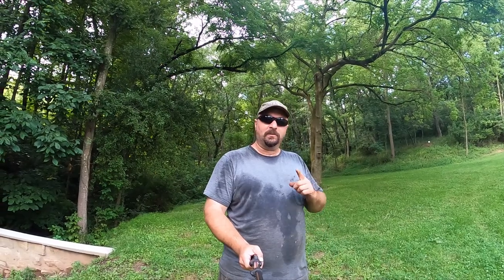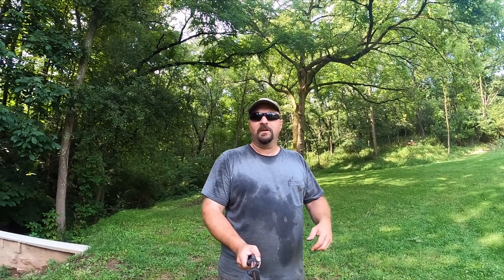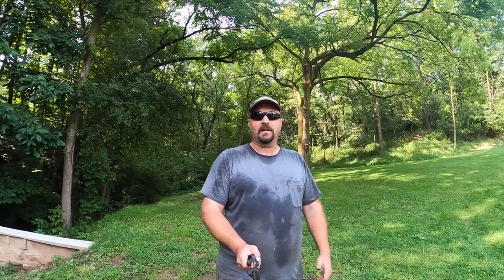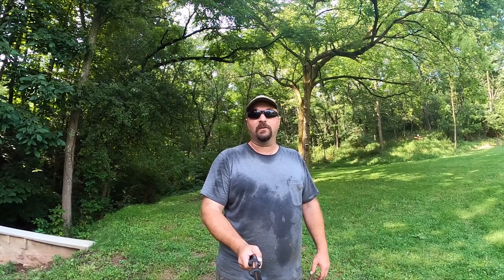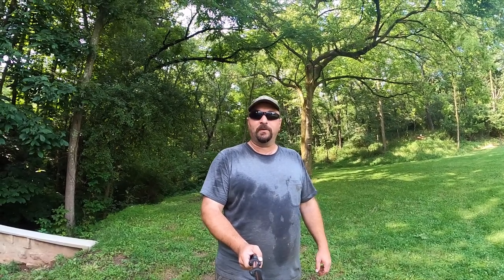Hello everyone. Today we're going to try something different. We're going to go up here in the woods and do some mushroom hunting. Chanterelle mushrooms are starting to come out now — there's some small ones and some decent-sized ones back here. I figured I'd take you back and show you what you can find in the woods. It's mid-July right now, it's a perfect time to get out. We've had a lot of rain, actually a little bit too much rain, so some mushrooms aren't growing like they normally would. But there are plenty back here, so let's go get some.